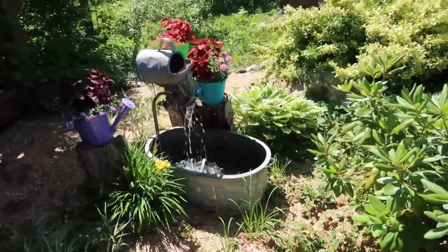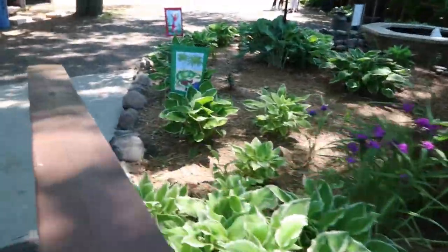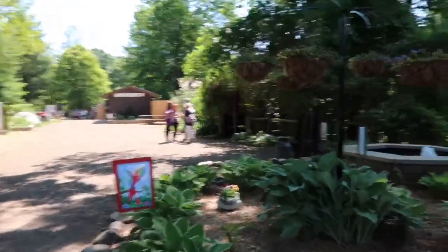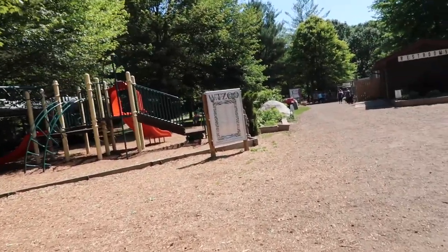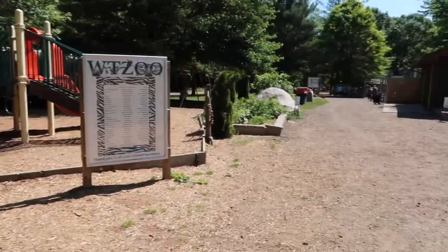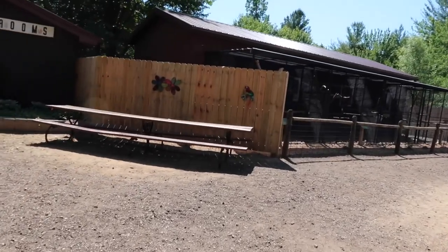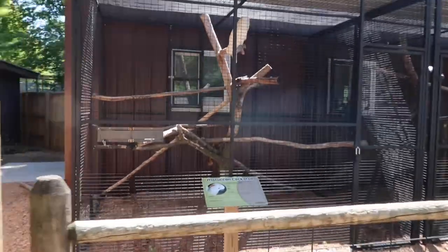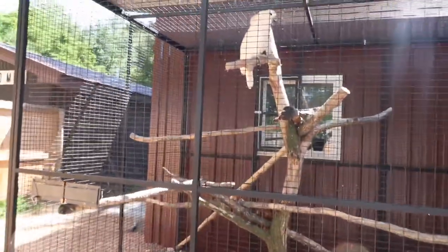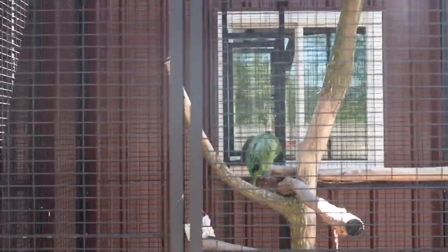Oh, that's pretty nice. Alright guys, got our tickets and are entering the zoo now. I guess we can start right over here. There's a cockatoo right here, and an Amelie Amazon.